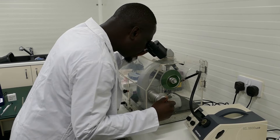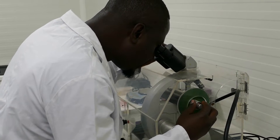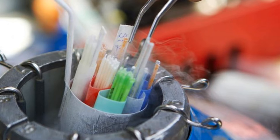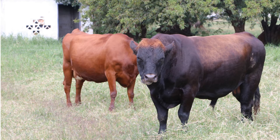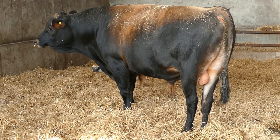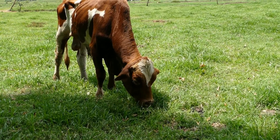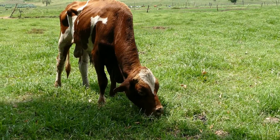Every batch of semen from an AI bull is tested for quality. Only top-quality semen is used in AI straws, so you know it is fertile. With natural service, you hope that the bull is fertile, but there can be significant differences in fertility. This thin bull's fertility is likely to be very poor.